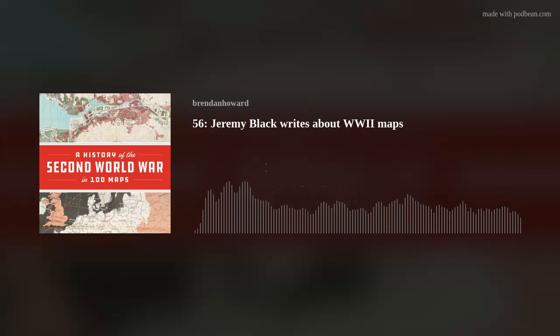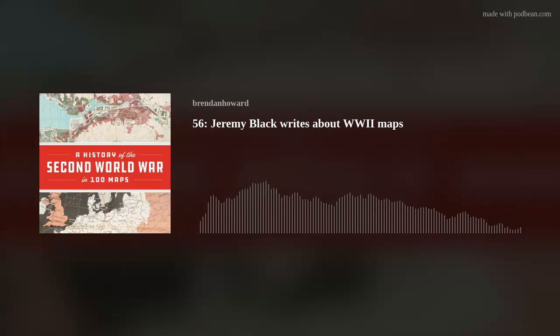I'm Jeremy Black. I was Professor of History at the University of Exeter in Britain, and I've published quite a lot of books in military history and other topics. The one we're talking about in particular this evening is one published in the United States by the University of Chicago Press — the leading world publisher in cartographic history, history of maps — and in Britain by British Library Books. It's called A History of the Second World War in 100 Maps. And I have it here. If I dropped it from any height, it would be fatal to somebody on the ground.